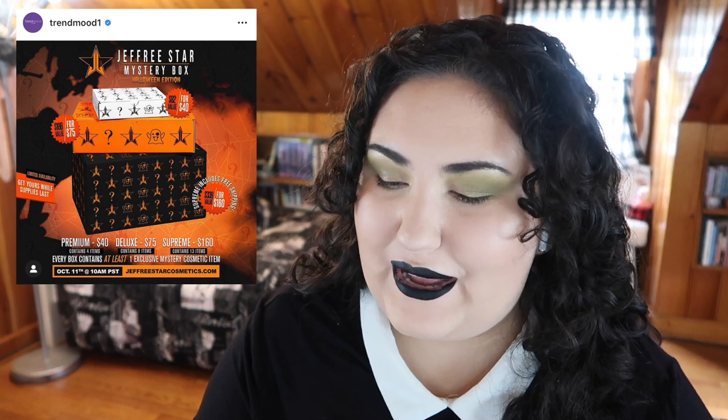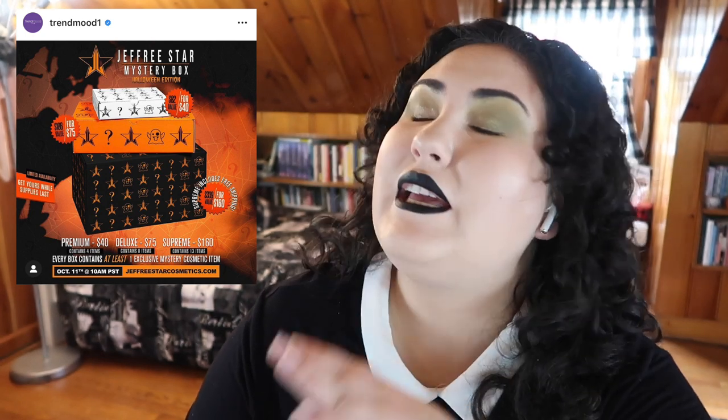Jeffree Star Cosmetics is coming out with some new mystery boxes for Halloween. While I appreciate the sentiment of actually having a Halloween release, and the packaging is nice, I'm not buying from Jeffree Star Cosmetics. Even if you do buy from Jeffree Star Cosmetics, I would not recommend these. I've heard from a lot of videos and people that basically these mystery boxes are just a way to get rid of old stock and things nobody wants to buy, so they end up being trash. I'll see if anyone I trust does a video on these, but I am not purchasing these.